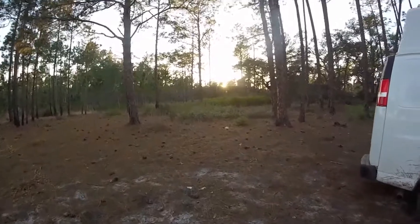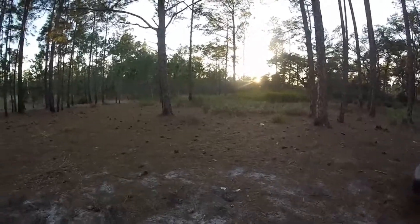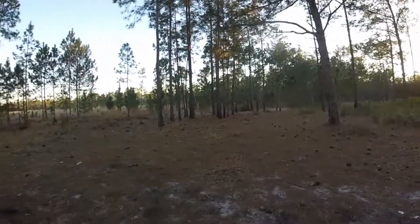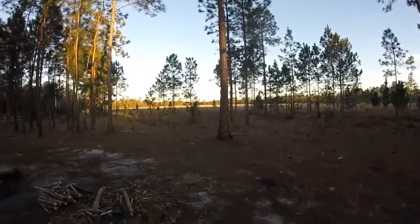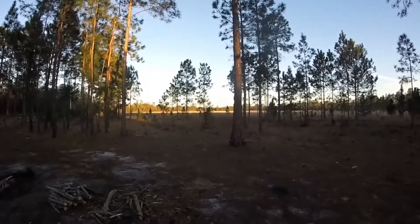Behind me I've got the oak hammock — a lot of oak trees, got the palms and the underbrush, small oaks. That way you had the marsh. At night you hear the gators — I guess it's mating calls going back and forth throughout the marsh. It's pretty cool to hear at night.